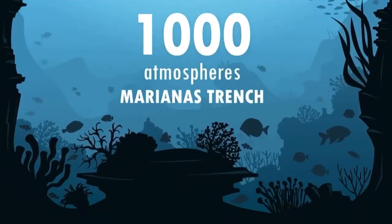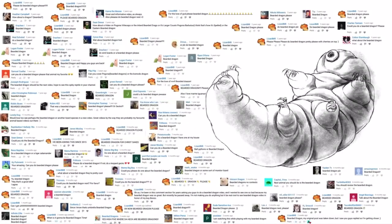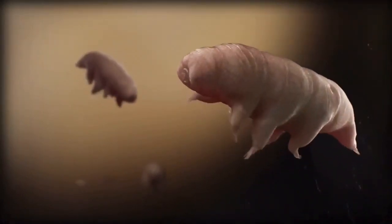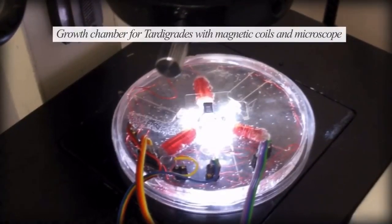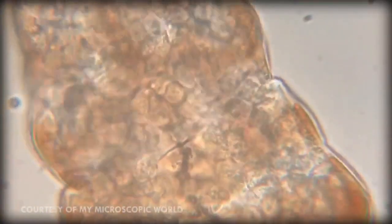Tardigrades can take a lot more than temperature, though. Some species are able to withstand pressures that are six times higher than those encountered at the bottom of the Mariana Trench. Some species of tardigrade can survive inside a vacuum and have even survived in outer space, where they are exposed to both a vacuum and solar radiation, as they were in an experiment by the European Space Agency in 2007. Even their DNA is resilient — it can tolerate extreme amounts of radiation due to a protein called a damage suppressor that protects it. The protein reduces x-ray damage by 40%.